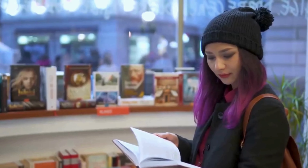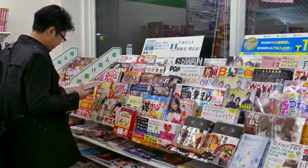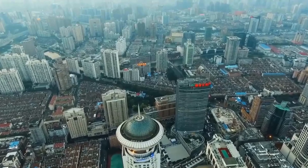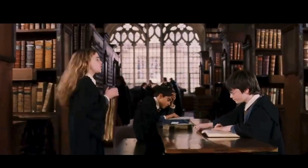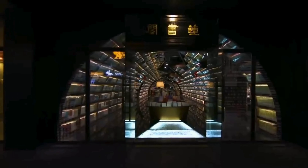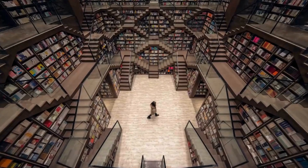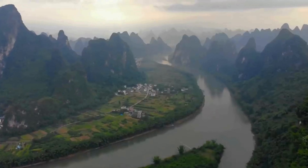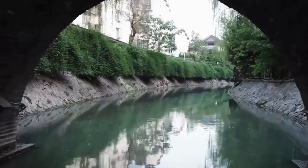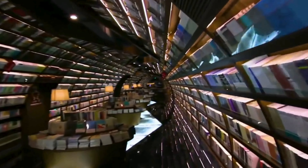The proprietors of a bookstore situated in Yangzhou, a city within Jiangsu province in China, devised a novel strategy to draw in a maximum number of customers. Upon entering, customers get the sensation of stepping into an alternate universe. The designers employed numerous mirrors to transform the shop into a limitless labyrinth of books. The interior was crafted by XL Muse Architects, based in Shanghai, drawing inspiration from the renowned Yangzhou Canals, which are crossed by arching stone bridges celebrated by well-known Chinese poets.